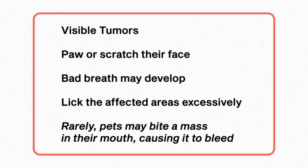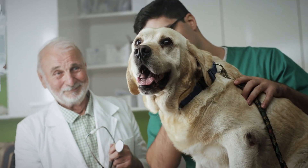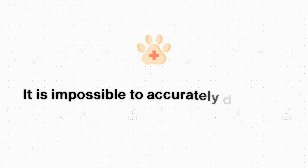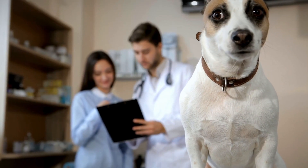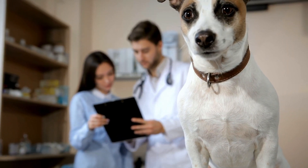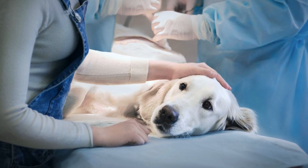If you notice any of those symptoms or you see a mass come up on your pet, you do need to book an appointment to see your veterinarian. As we mentioned, it is impossible to accurately diagnose masses just by looking at them, so it is important to consult your veterinarian. Don't be surprised if a biopsy is recommended, especially if it's a patient that isn't classically presenting with oral papillomas.